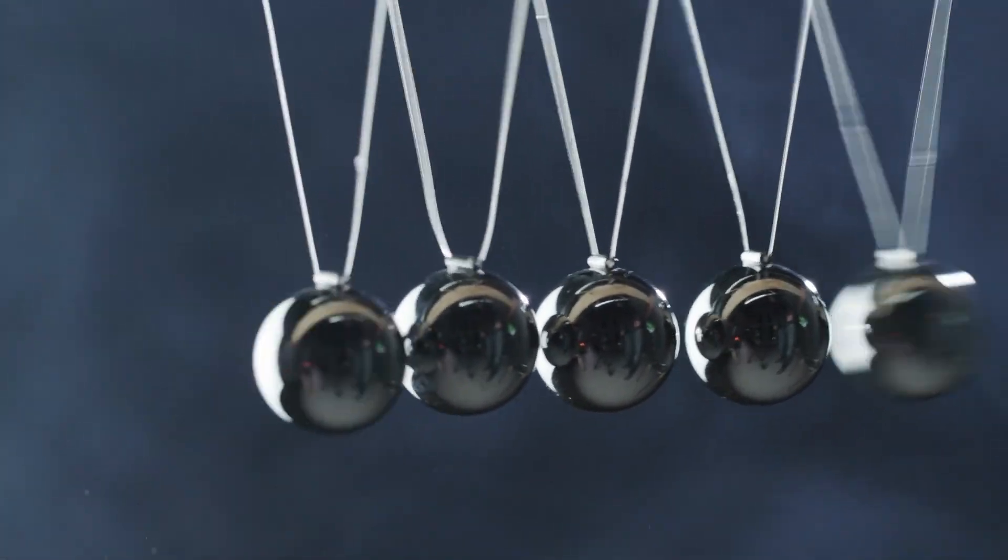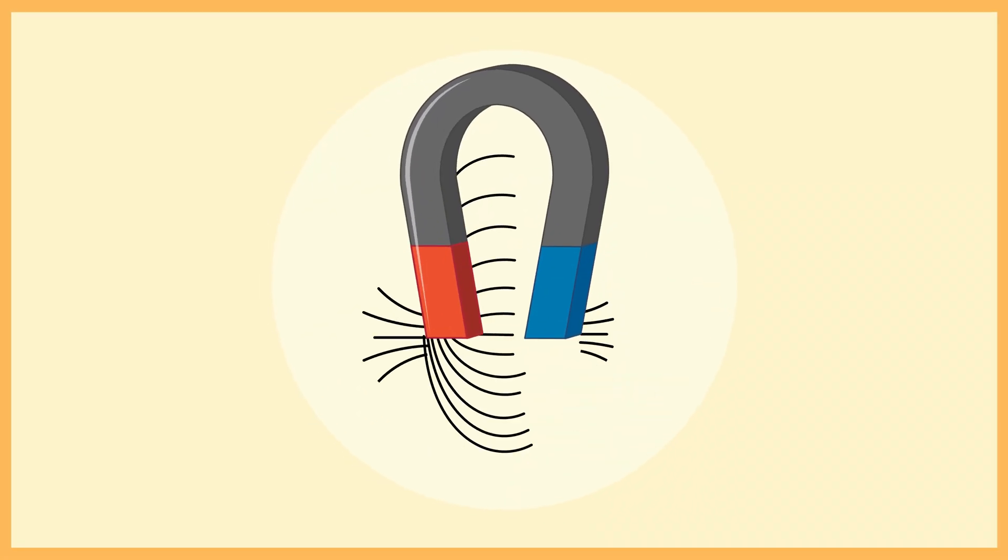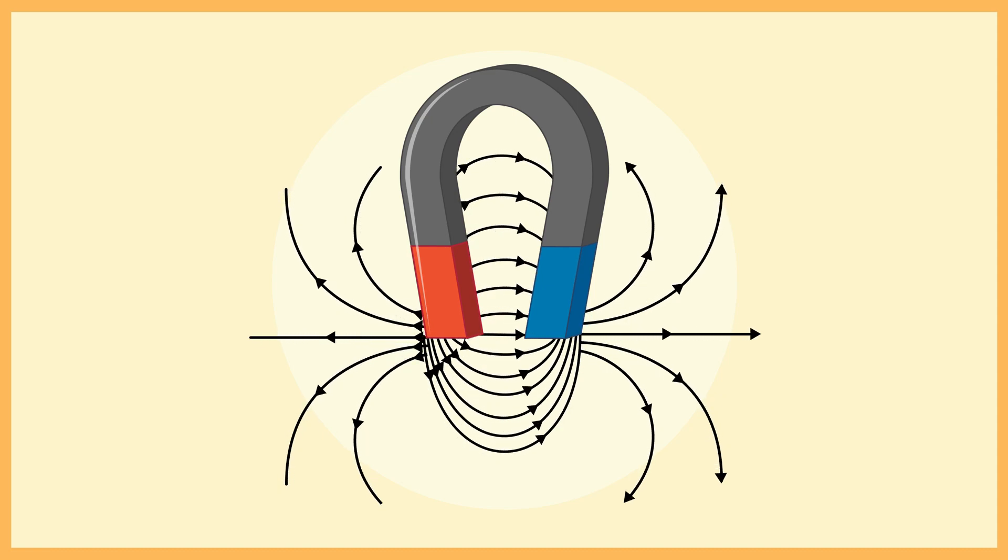Magnetic fields are also important in technology. They are used in things like credit card readers, MRI machines in hospitals, and speakers in your phone or TV. Without magnetic fields, many of the tools and gadgets we use every day wouldn't work.